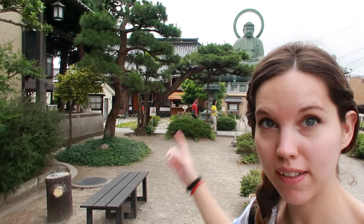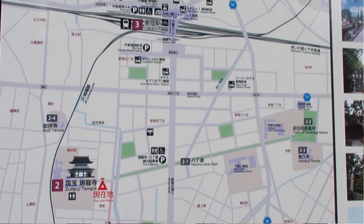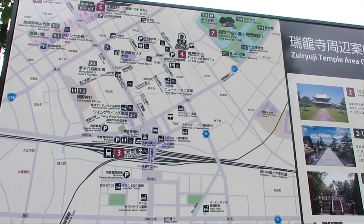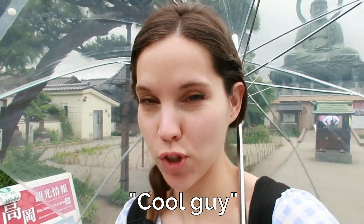Behind me there is a great Buddha, which is the third biggest in Japan after the ones in Kamakura and Nara. This place is super close to Takaoka Station, which is reachable from Shin-Takaoka by about a 20-minute walk, or there's also a bus that takes around five minutes for 160 yen. From here you can also get buses to Gokayama, the snow wall, and so on. It's supposed to be the most beautiful one — the ikemen of Japan.